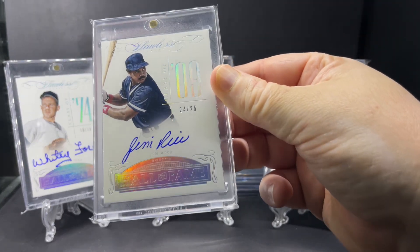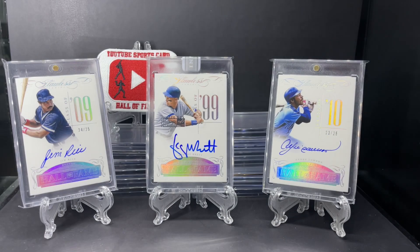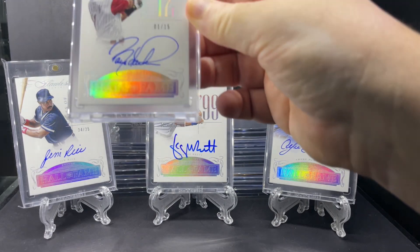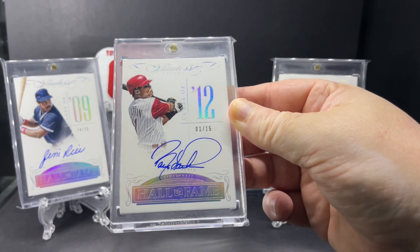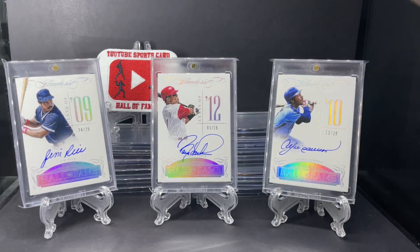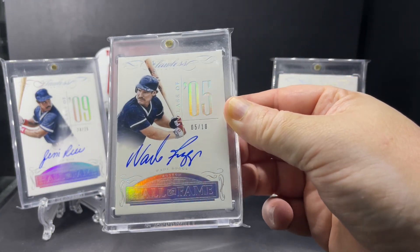Here's Jim Rice, Class of 2009, out of 25. Barry Larkin, Class of 2012, out of 15. Wade Boggs, Class of 2005, out of just 10.